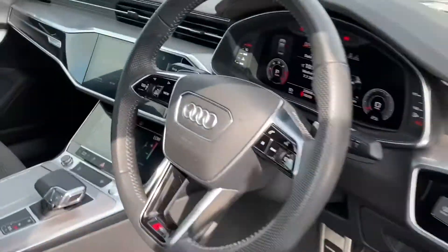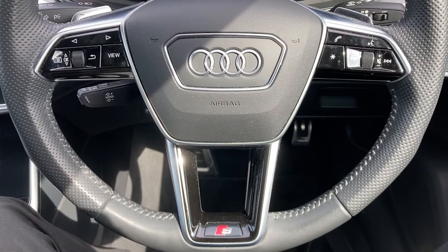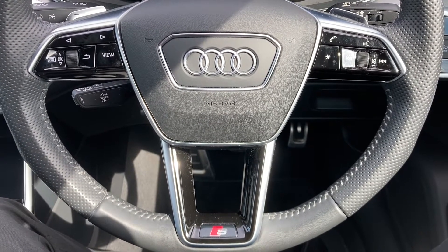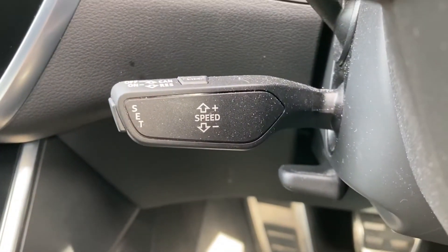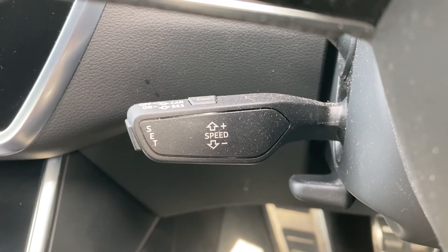We'll take a seat inside now. Here's the leather multifunctional steering wheel, with display controls on the left and your Bluetooth and audio controls on the right. Located just behind the steering wheel, you have your cruise control — perfect for long motorway journeys — and it adds to the true comfort of the vehicle.